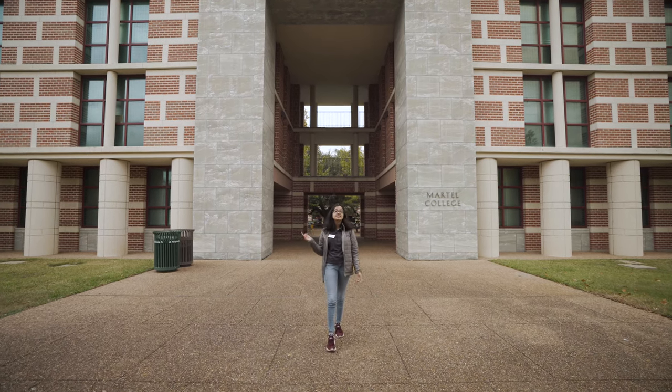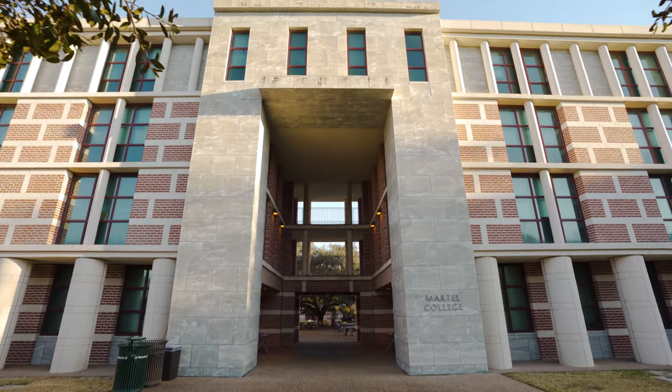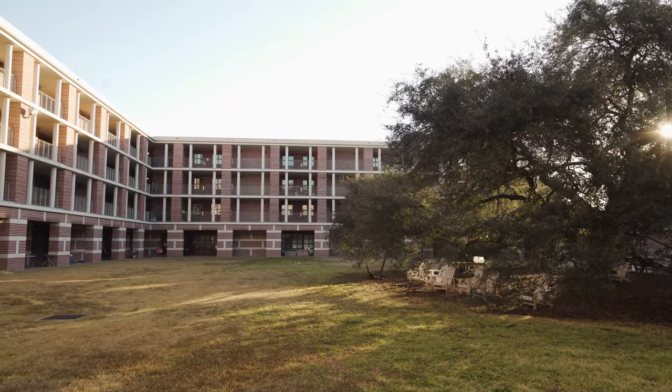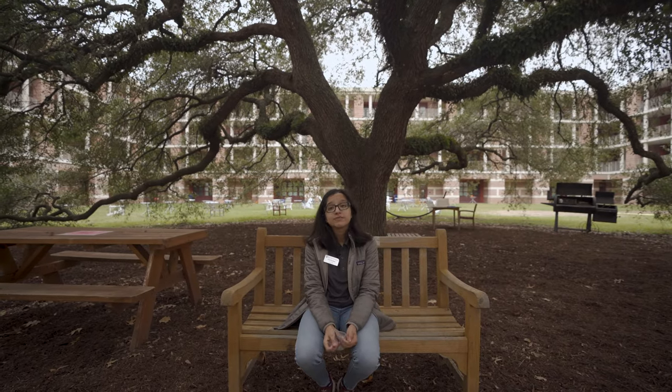Right now we're located at the Sallieport, which is the official entrance to Martell. As a Martellian, this is the first place you'll walk through after matriculating during O-week. Right now we're here in Martell's Quad, which is one of the preferred gathering spaces at Martell. People can come here to play games, eat, and it's a great place to gather, especially on Fridays when we have Fridays in the Quad.